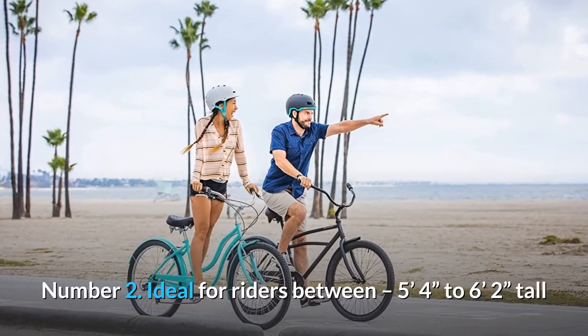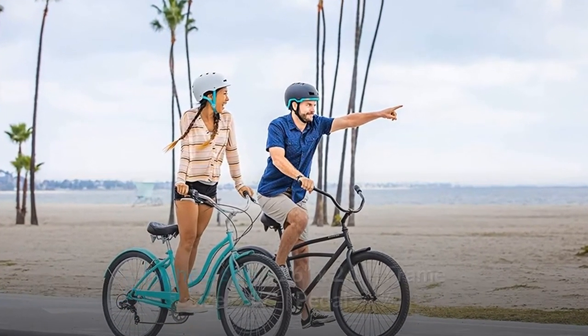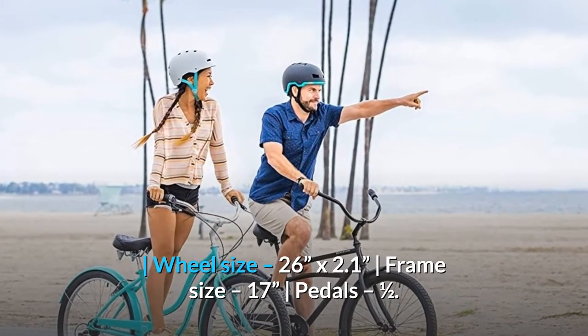Number 2: Ideal for riders between 5'4" to 6'2" tall. Wheel size 26-inches by 2.1, frame size 17-inches, pedals 1.5.